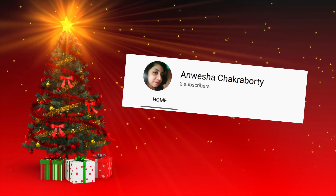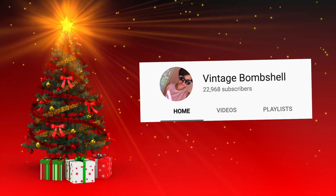And now the winners for the Instax Mini cameras are Wesha Chakraborty and Vintage Bombshell. Congratulations, ladies — have fun taking those selfies!